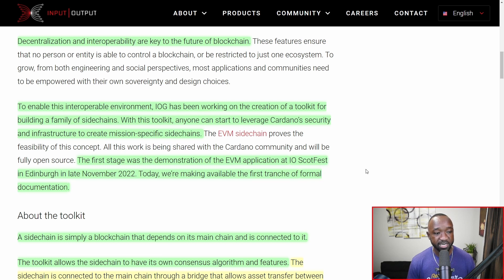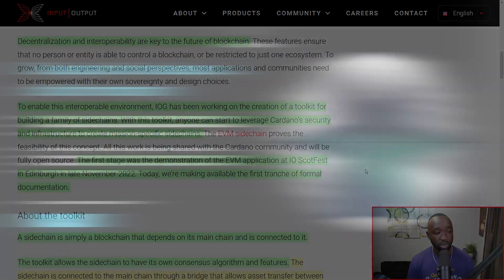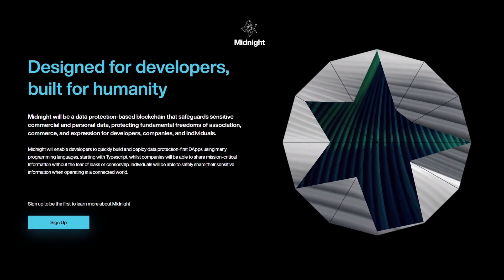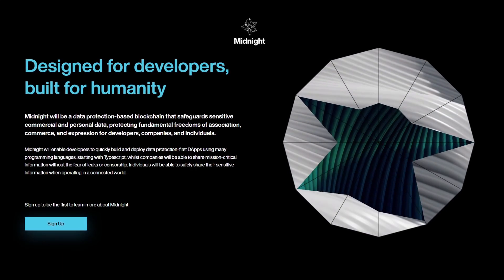In the article, there are going to be some benefits to dApps as well as stake pool operators. The first stage was the demonstration of the EVM application at IOScotFest in Edinburgh in late 2022. Today, they're making available the first tranche of formal documentation. They already did a demo at IOScotFest in November 2022, in which Charles essentially broke the news about Midnight, which is also going to be a new chain — possibly a side chain — coming to Cardano.